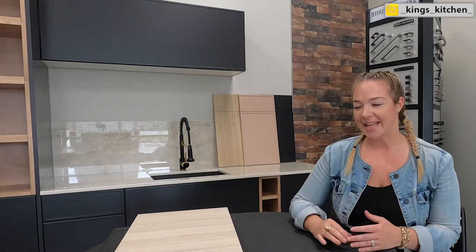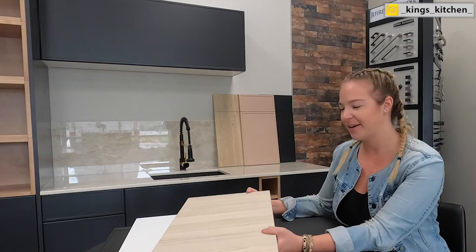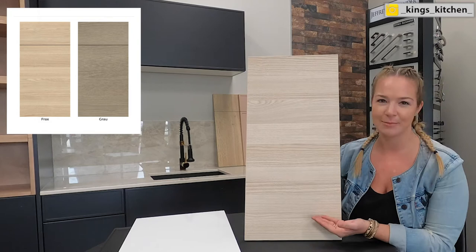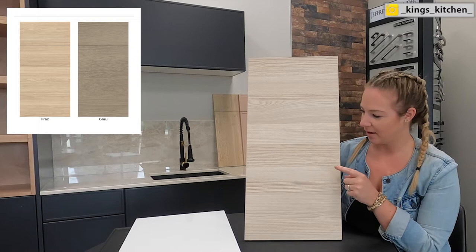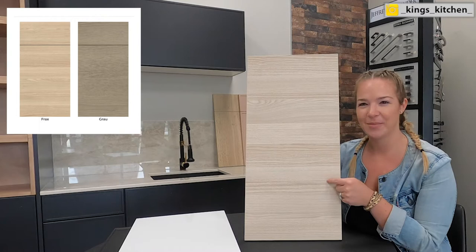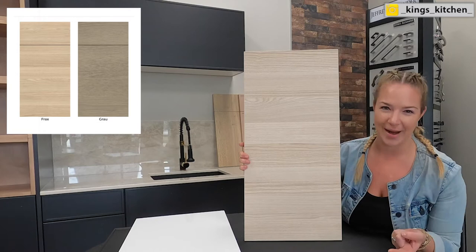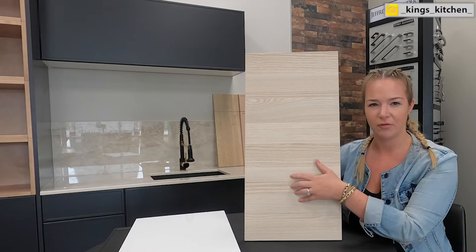Next on the list is a flat panel door, because when you work with frameless cabinets you have that whole European design influence — in Europe they love flat panels and laminates. This flat panel door is called the Horizon, likely named because of its horizontal grain direction. The Horizon door comes in a color called Frox and also in gray, which is called "Grau" — that's German for gray. It's a super pretty finish with a nice textured laminate.